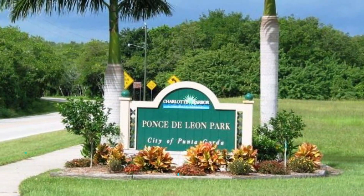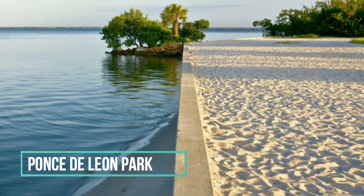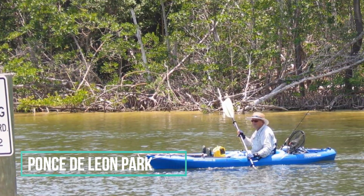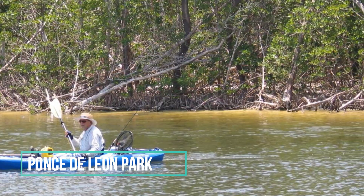Another must-see spot in Punta Gorda is Ponce de Leon Park. This park offers a variety of recreational activities including fishing, swimming, and kayaking. The park also has picnic areas and a playground, making it a great spot for families.